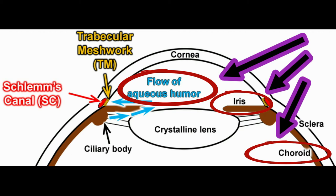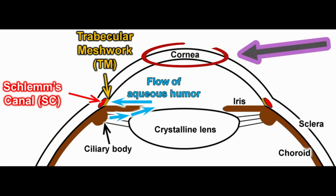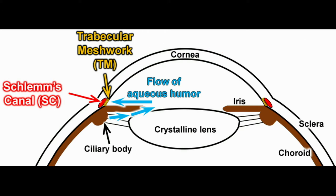The cornea, where the focusing process begins, is curved to a much greater extent than the rest of the eyeball. Defects in the corneal curvature cause a distortion of vision known as astigmatism.